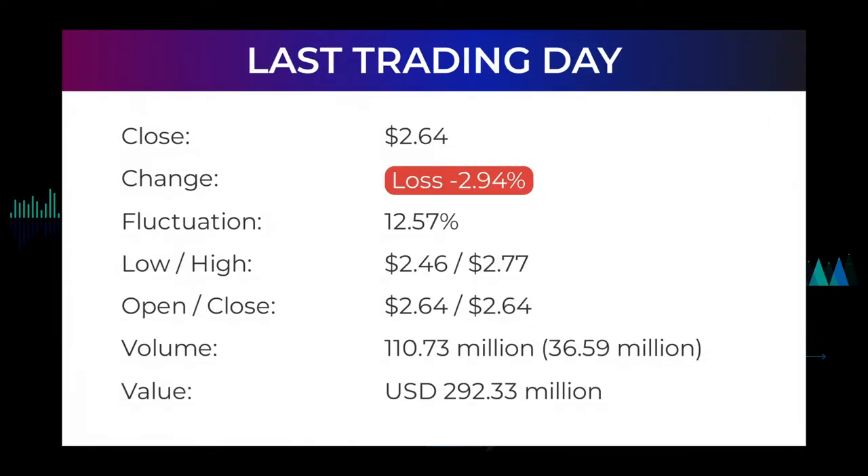Our last headline reads: volatile ride for Mullen Automotive stock price on Wednesday, moving between $2.46 and $2.77. The Mullen Automotive stock price fell by minus 2.94% on the last day, Wednesday April 6th, 2022, from $2.72 to $2.64, and has now fallen six days in a row. During the day the stock fluctuated 12.57%, from a day low of $2.46 to a day high of $2.77. The price has fallen in 8 of the last 10 days and is down minus 15.11% for this period. Volume increased on the last day by 37 million shares, but on falling prices.